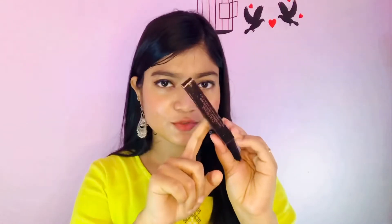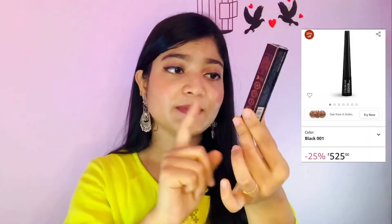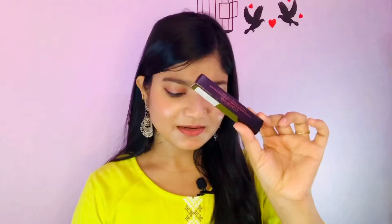For eyeliner, my personal favorite is a black matte eyeliner. I use Color Bar eyeliner. The first bottle was 240 rupees and it was a very good eyeliner. I then purchased the Color Bar Infinite 24-hour eyeliner at 560 rupees. Comparing the two, I don't think there's much difference, but both have very sharp and fine tips. If you are a beginner, this is the best eyeliner to use.